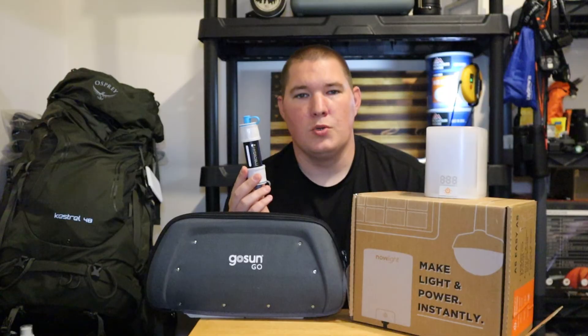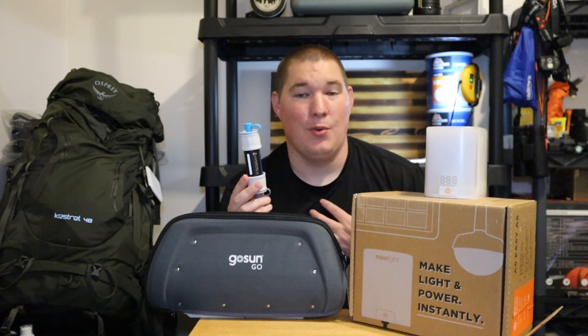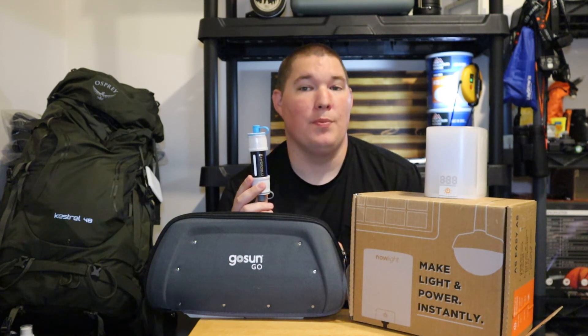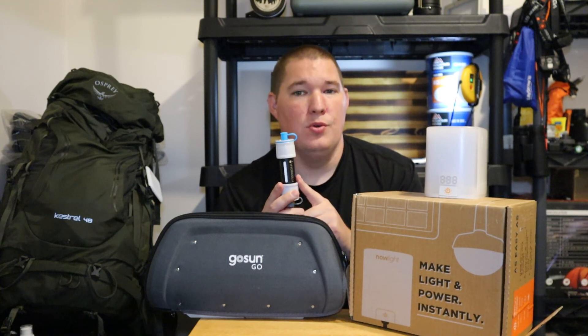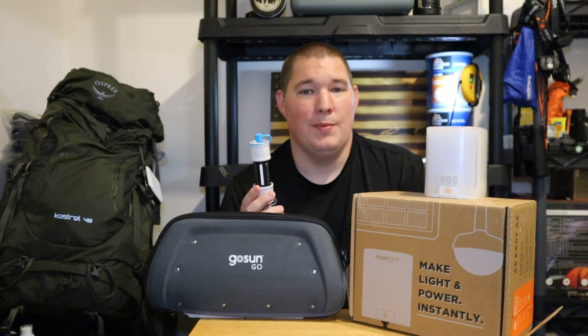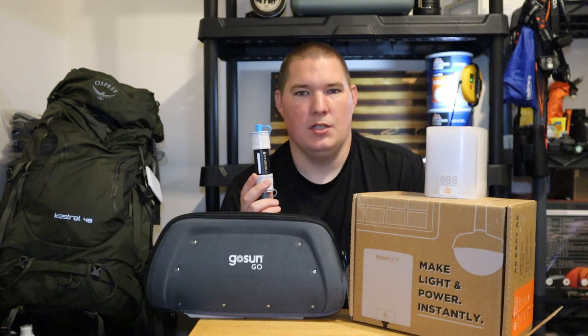Guys, I hope you enjoyed this video. These are the three items that I would actually recommend to anyone, especially if you're considering long-term prepping solutions: the Desiwatt Now Light, the GoSun series of stoves, and the HydroBlue Versaflow Kit. If you guys recommend anything else for long-term solutions, let me know down in the comment section. Alright guys, y'all have a great day. T2 out.